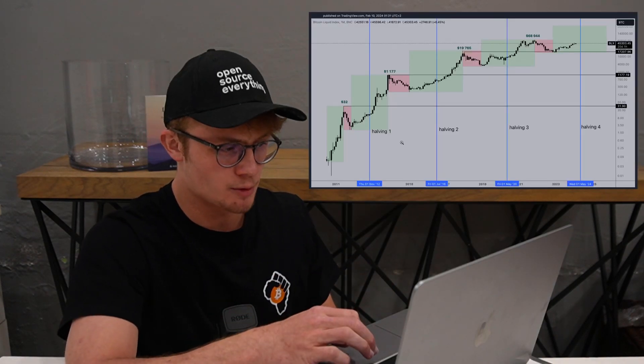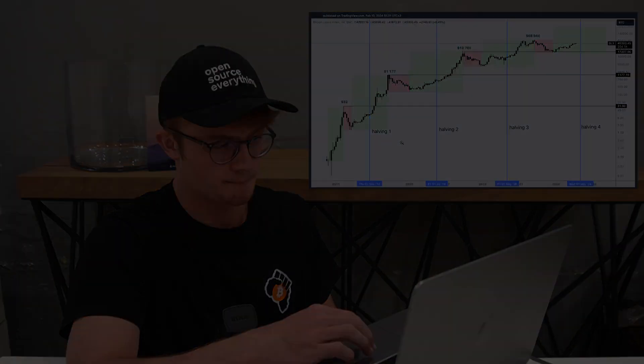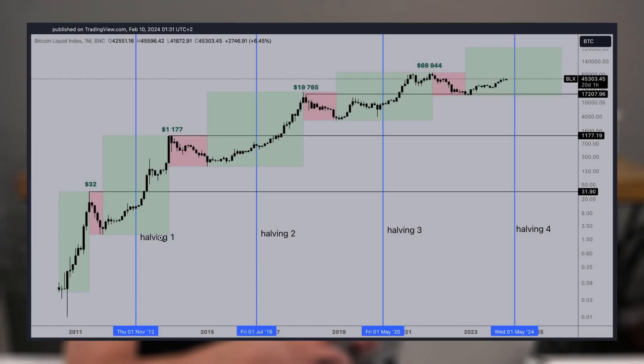Here is a chart I made in February to clearly show what I mean. We can see halving one — leading up to and after this halving, we had a huge rally, then a bear market. Here is halving two — we see the same thing: a rally leading into the halving and continued rallying after the halving until a bear market. And here is halving three, where we saw the same pattern again: a rally into the halving and a rally after the halving.